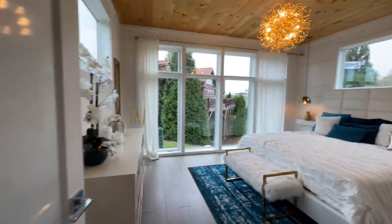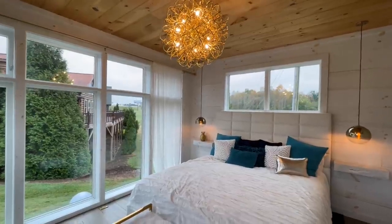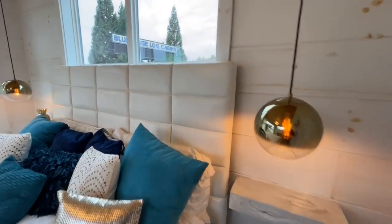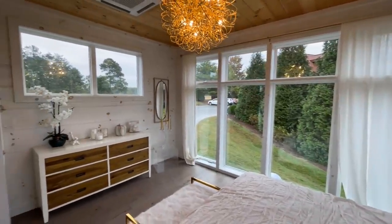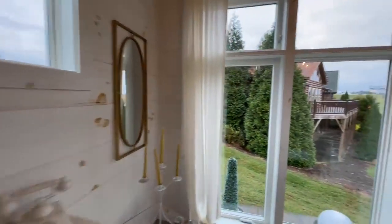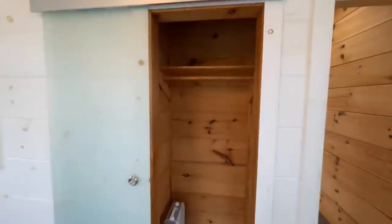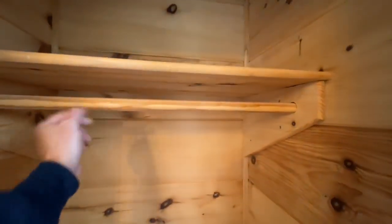Coming into the first of the two bedrooms — huge, beautiful windows. I love the chandelier, very pretty. Both of these homes I've toured are so magical looking. If you could turn these into Airbnbs or even put them on your own property, just in the woods somewhere — gorgeous. I love that they carried the white wood with the knots into the bedroom, and even in between the windows right here. Opposite that you have your closet with a beautiful frosted sliding door, wooden hanging rod, and wooden shelves.